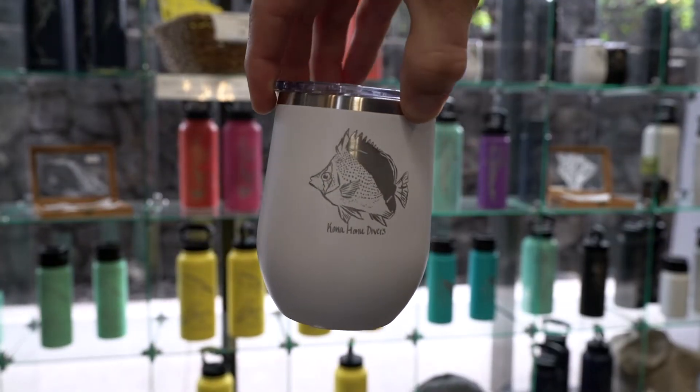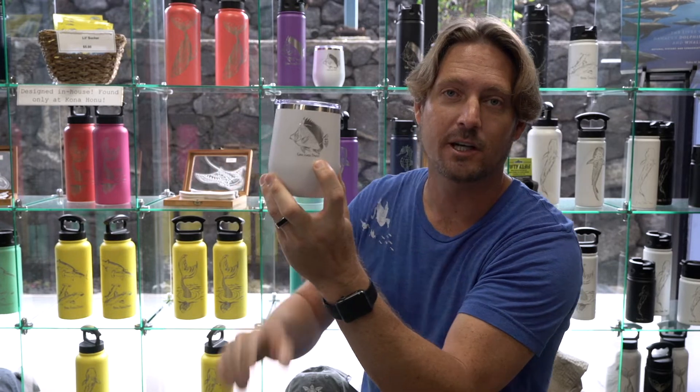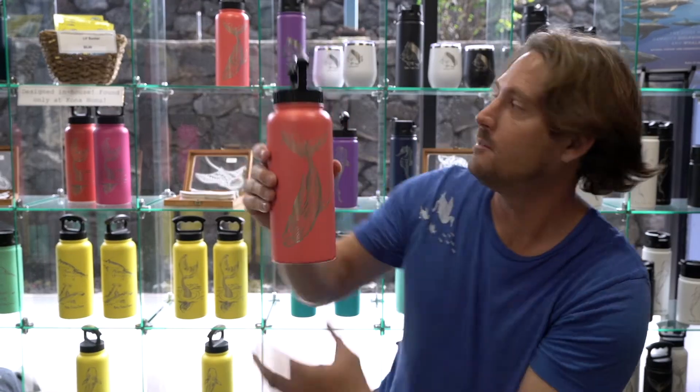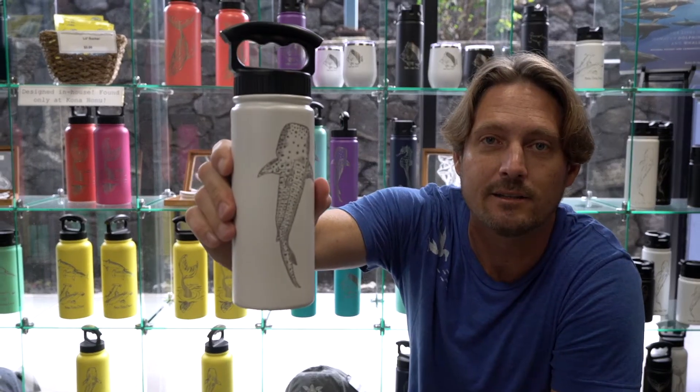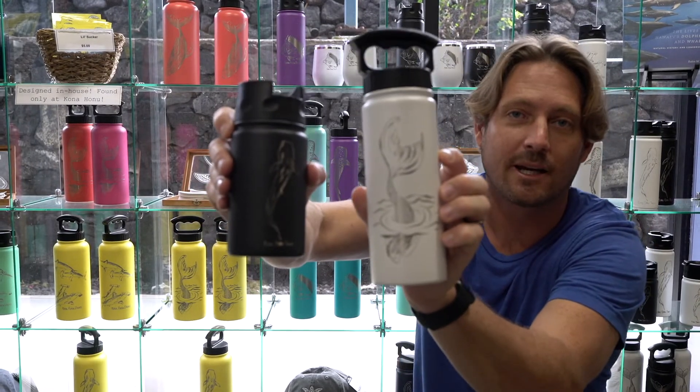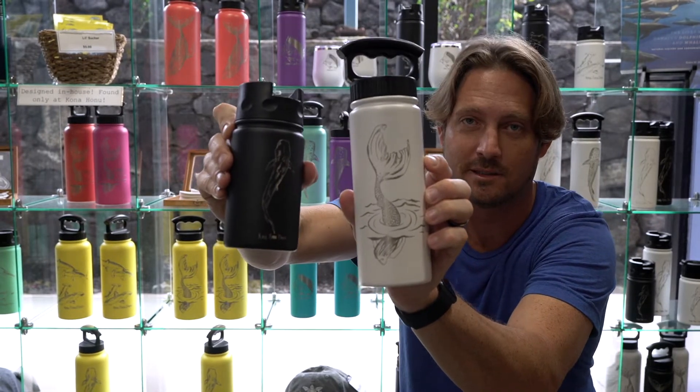These have some custom artwork on them designed in-house by our very own Schell Eisenberg. This one has a Tinker's Butterfly Fish on it, a humpback whale design, a hammerhead shark design, a whale shark design, a mermaid and tiger shark design. Mermaids and tiger sharks existing together in the same world.